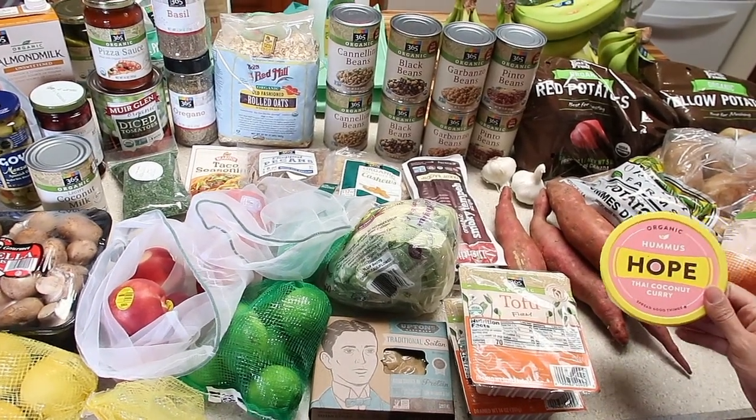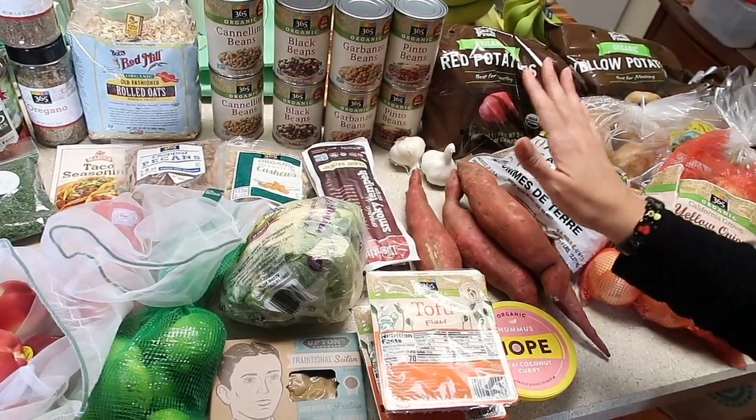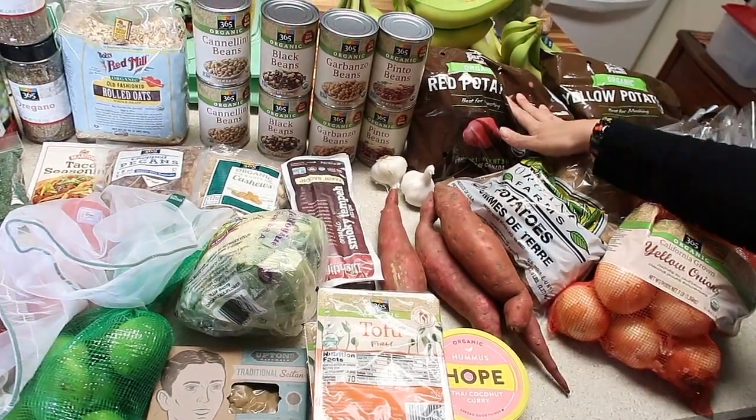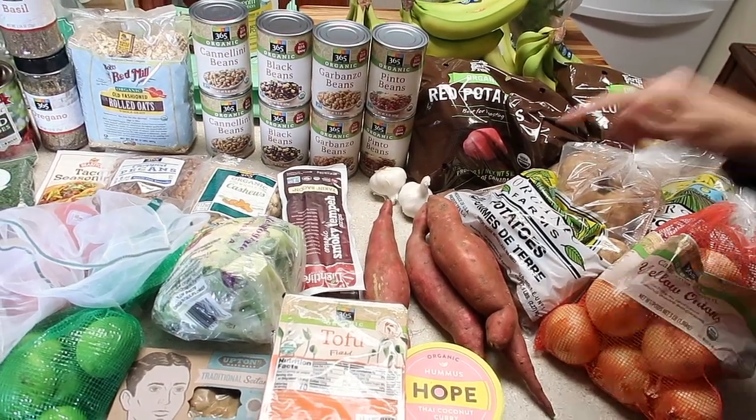We're trying out this Hope Hummus Thai coconut curry. We're also working on a potato project, so we've got sweet potatoes, russet potatoes, red potatoes, and yellow potatoes — we actually have two bags of russets. Some yellow onions and some garlic as well.